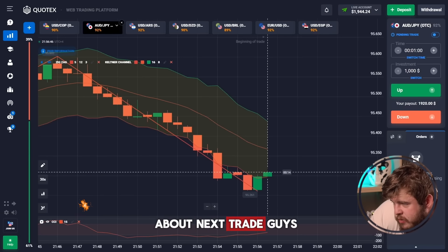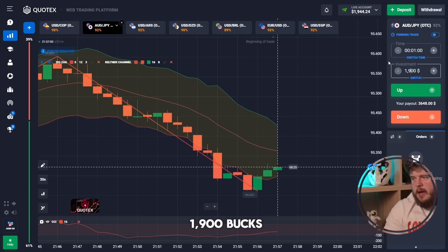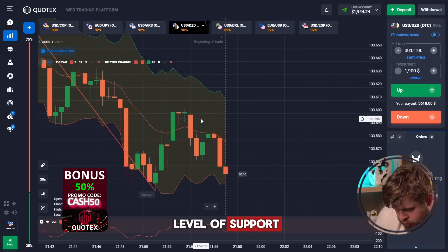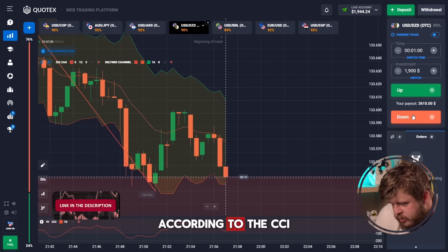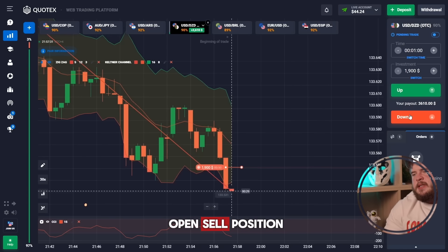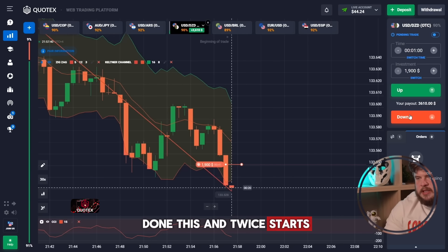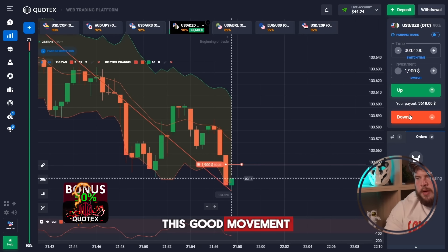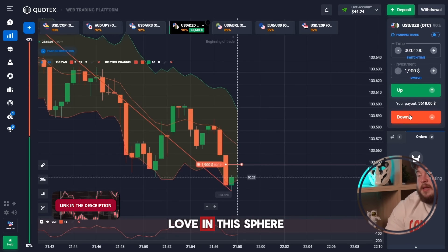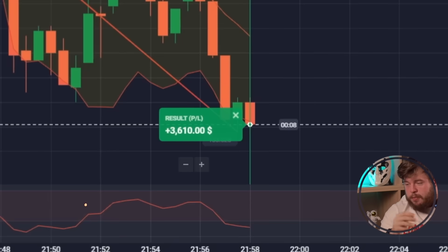Now we should think about the next trade. Give me some time while I'm analyzing the market. Let's change our investment to $1,900 and check the USDDZD currency pair. Price is reaching the level of support and we still have some capacity for movement according to the CCI. I'm expecting the retest of the level and its breakthrough — so let's open a sell position expecting the potential breakthrough of this support line. Price started falling immediately. Everything is going quite nicely according to our plan. Perfectly done — we have $3,600 in the account.